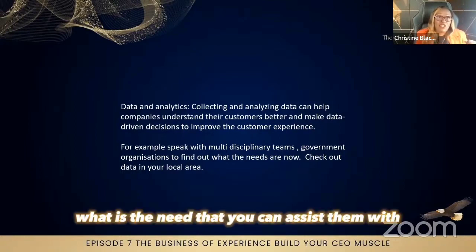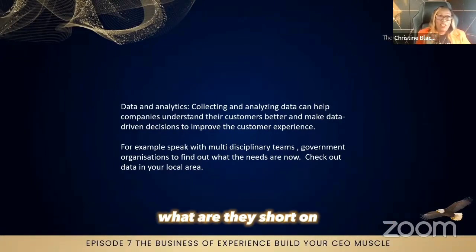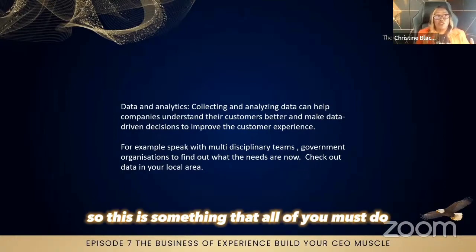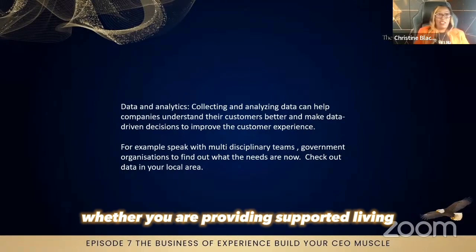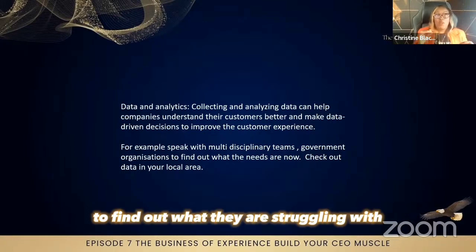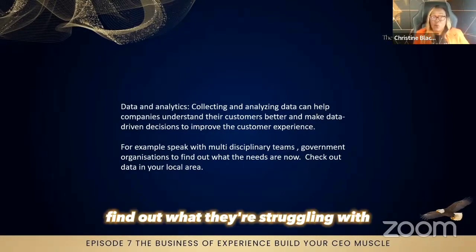As due diligence, you must respond to the organizations you're going to be getting work from — find out what the need is that you can assist them with, not what you want to do. What is their current need that you can help fulfill right now? What are they short on? It could be rural areas or a specific level of service — for example, complex care that they may be short of in that region. All of you must do this, whether you are a recruitment agency, medical staffing agency, home care agency, supported living, or assisted living. You need to approach organizations, do your research, and find out what they are struggling with, because there's no point doing something they've already got lots of agencies doing.